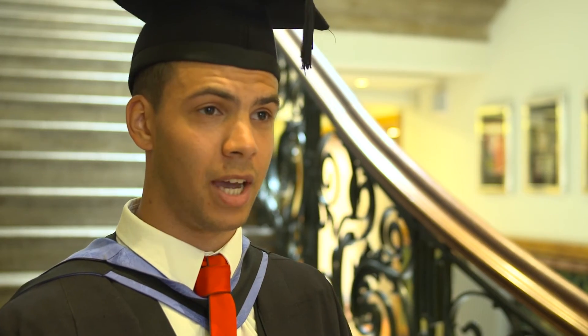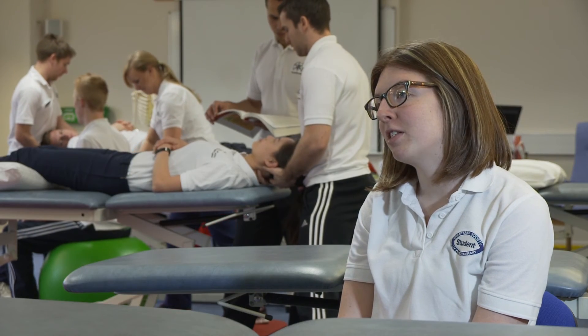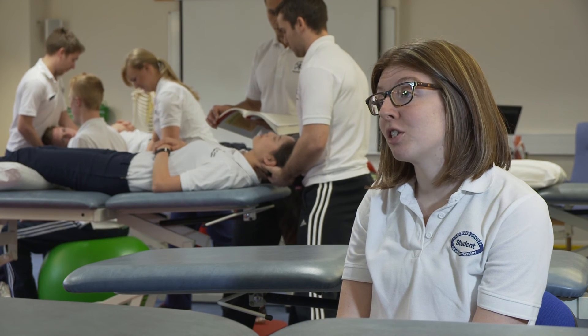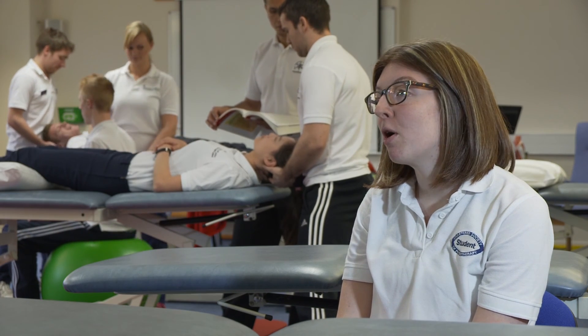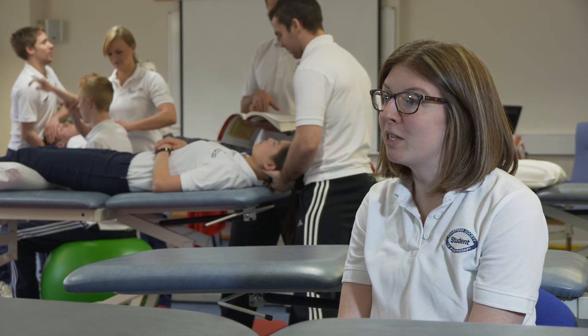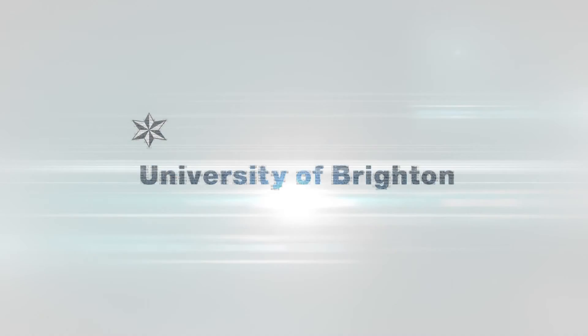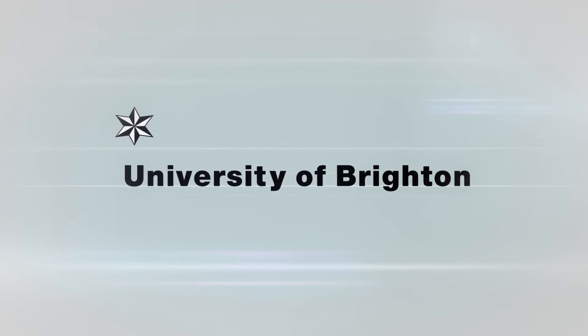Enjoy as much as you can — you'll make lots of wonderful friends and have a great time. The best thing about the University of Brighton is the teaching staff; we have quite a close relationship with them and they're always there to give advice and help develop your skills. Most of the staff are very research-active, and that actually informs our teaching.